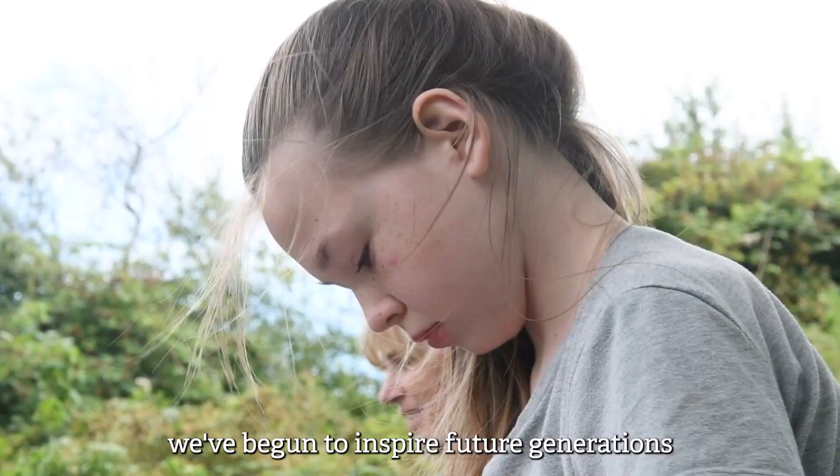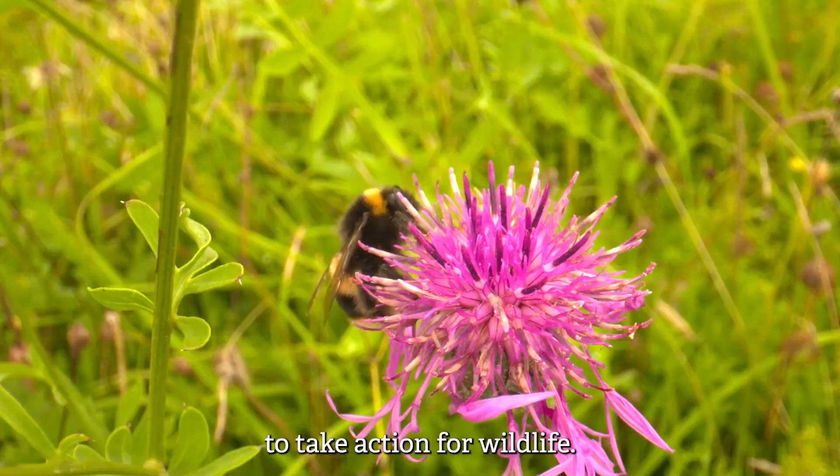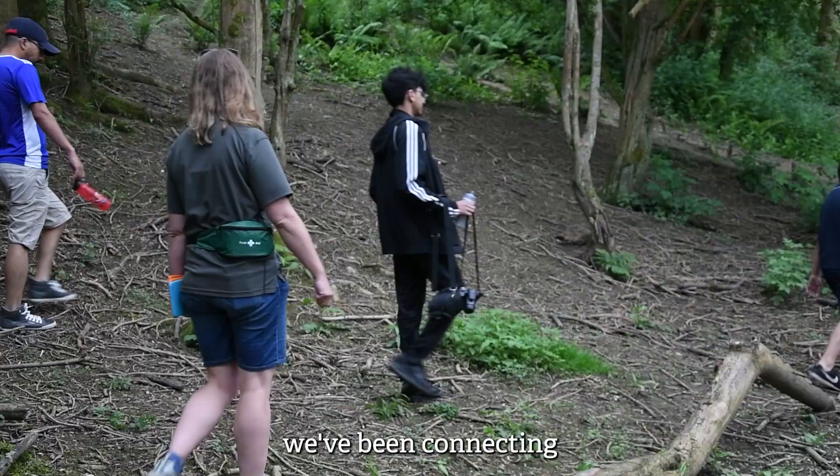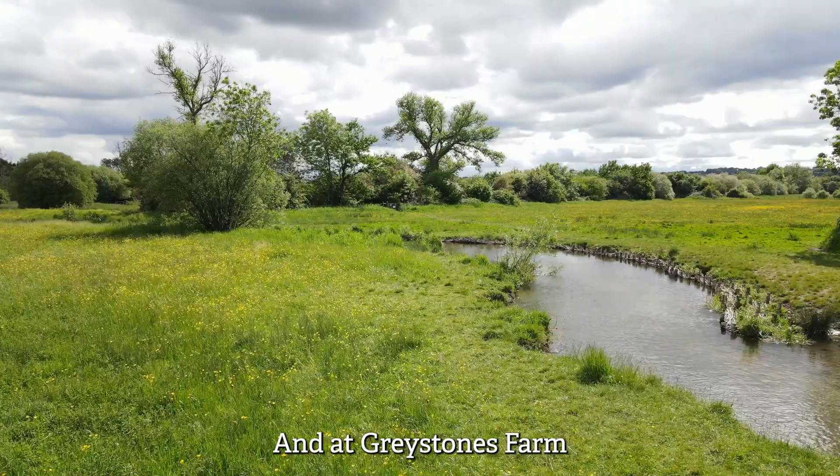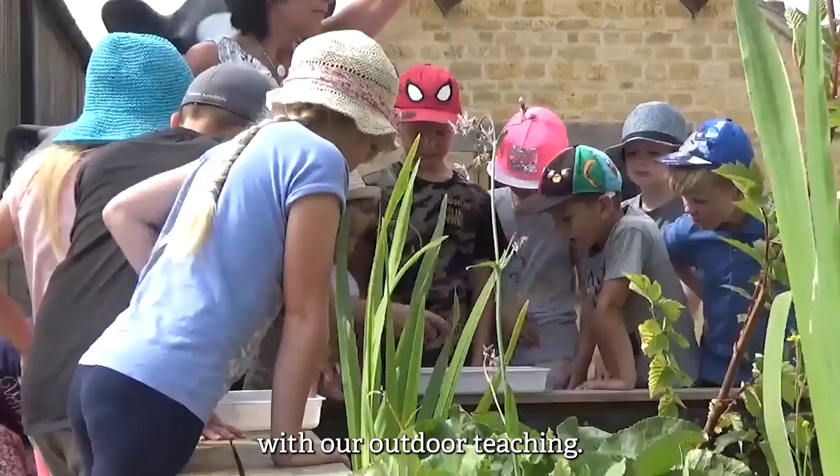In more recent years, we've begun to inspire future generations to take action for wildlife. At Robinswood Hill in Gloucester, we've been connecting urban communities to the natural world nearby. And at Greystones Farm near Bourton on the Water, school children learn about wildlife with our outdoor teaching.